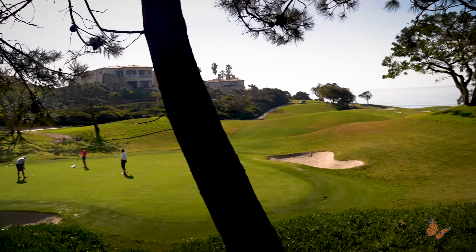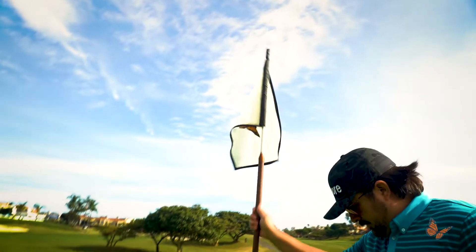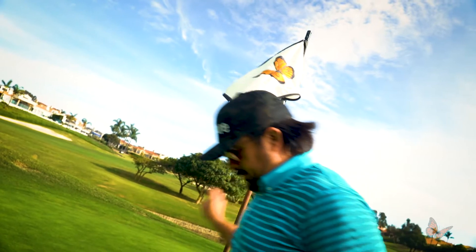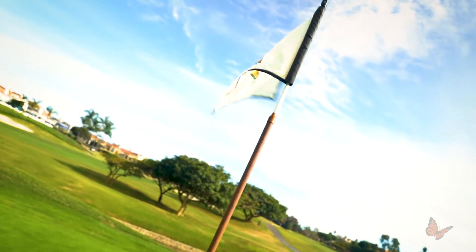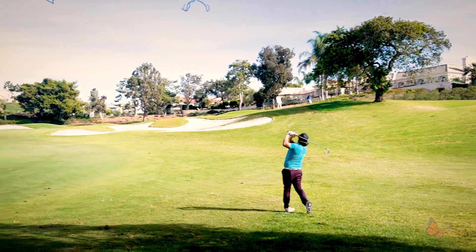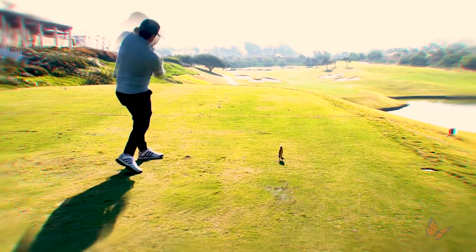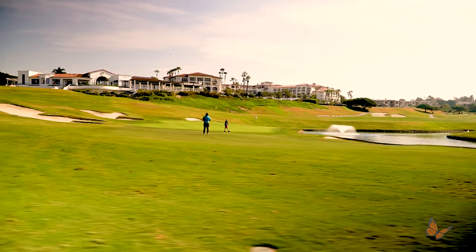From the time you step on the first tee, you will experience a challenging yet exhilarating round that will fulfill your ambitions on this award-winning championship golf course. You will enjoy playing your favorite sport on a course that is spectacularly maintained with lush fairways, impeccable greens and just the right amount of difficulty.